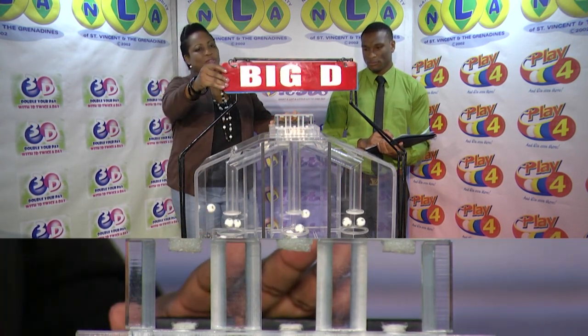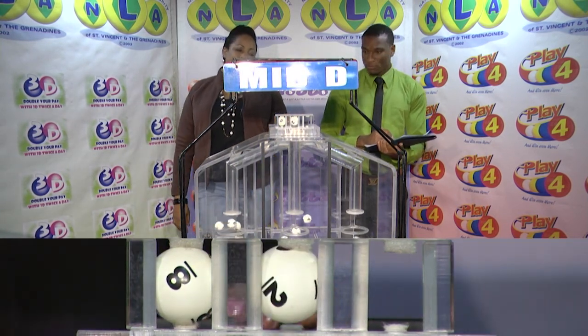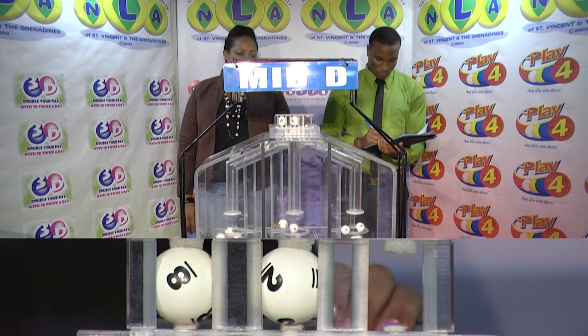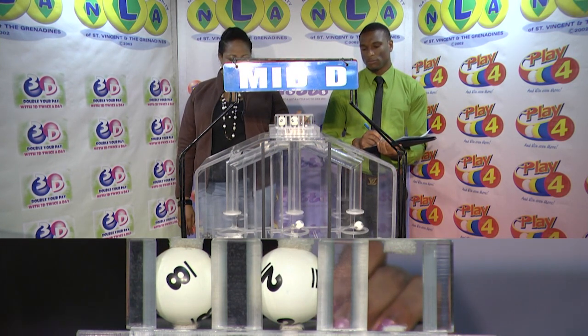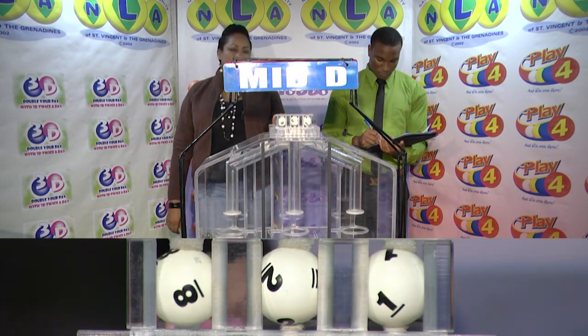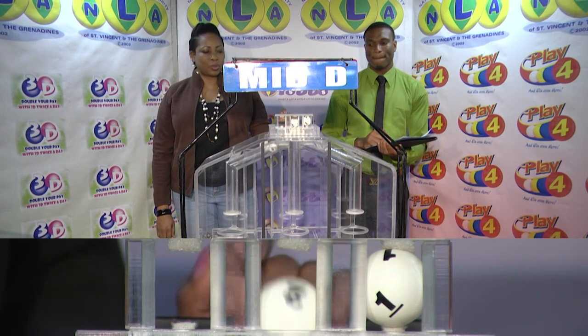The second row Big D winning number is 8822. The Big D winning number, 821821.